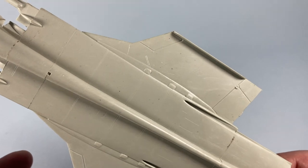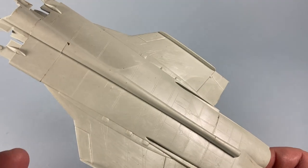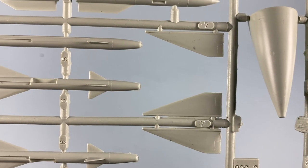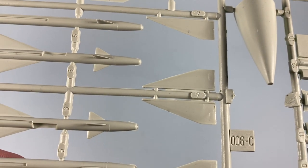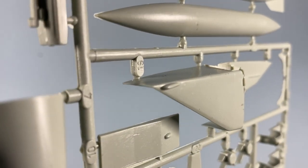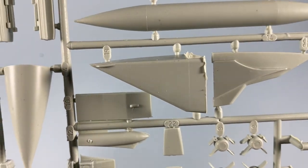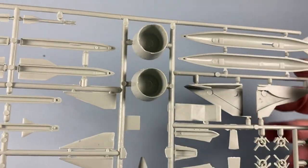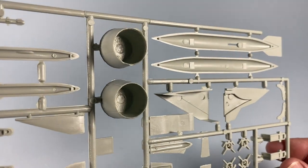There are a few bits of flash at the edges but otherwise not too bad. Sprue C has the worst flash, notably around the missiles and on the engine intakes, so these will need a bit of work — but nothing too terrible. The edges of the exhausts would also need a bit of a cleanup.